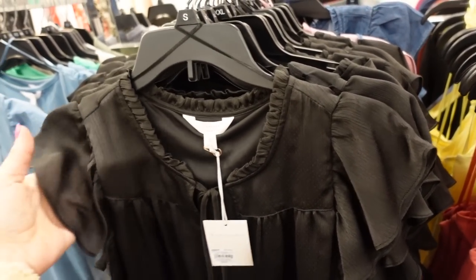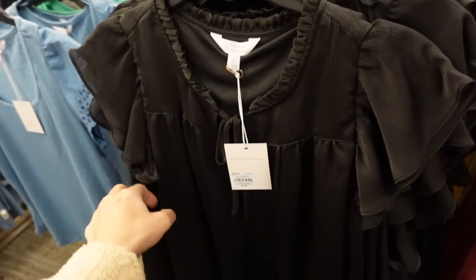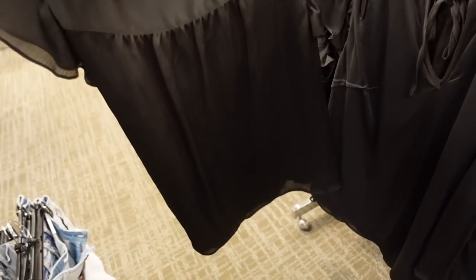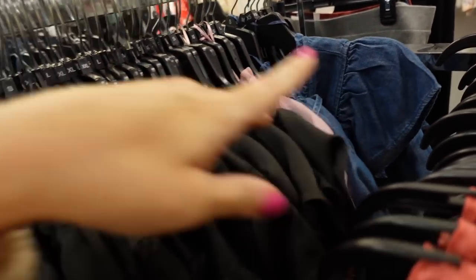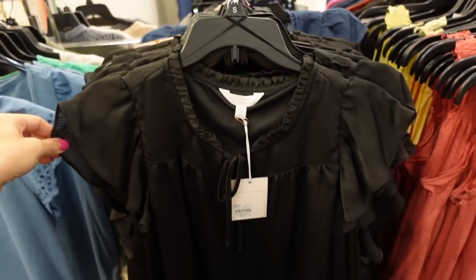Also more colors in this flutter sleeve top from Lauren Conrad. This one has that higher neckline, the tie, seam detailing, it's a flowy fit, comes up in the back with the seam detailing in the black. Also comes in that purple, there's a chambray. Regularly $40, on sale for $29.99.